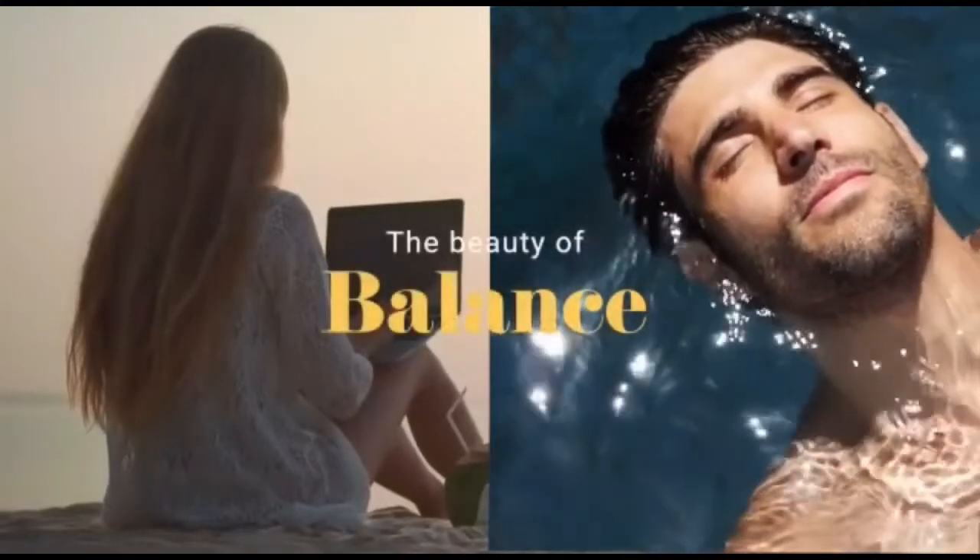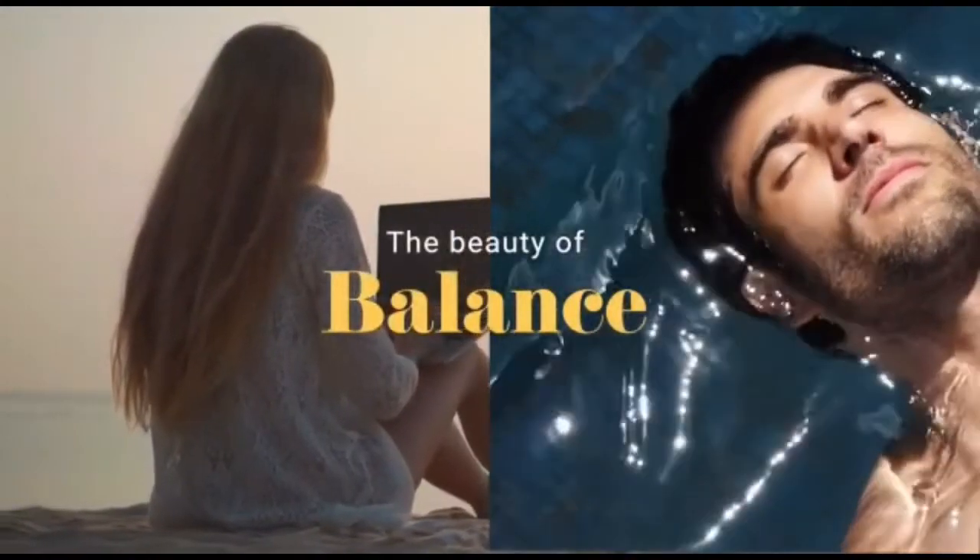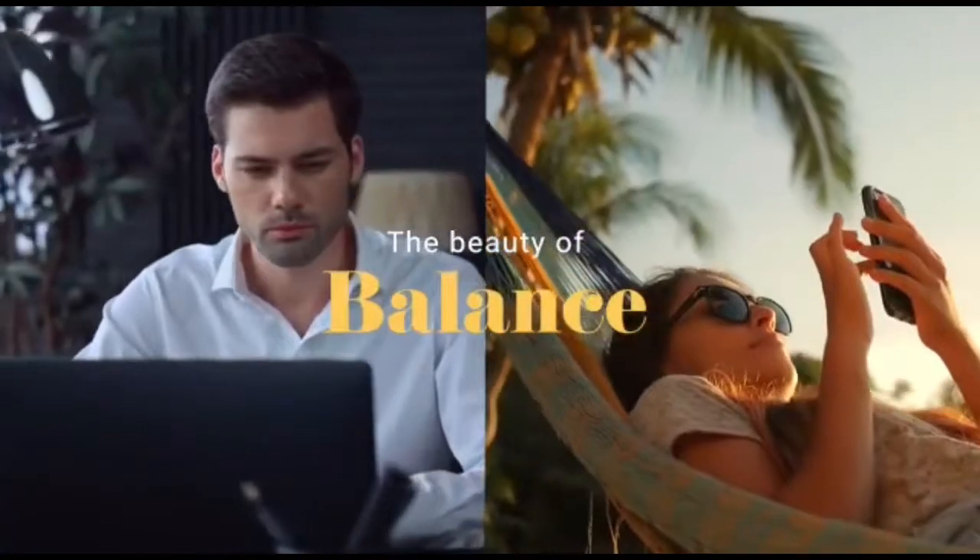Balance is a beautiful thing. Colors and patterns, unity and variety — everything exists in perfect harmony at Portofino.